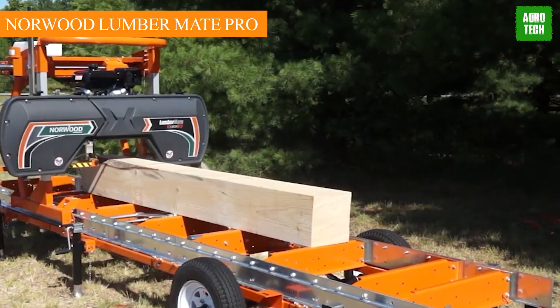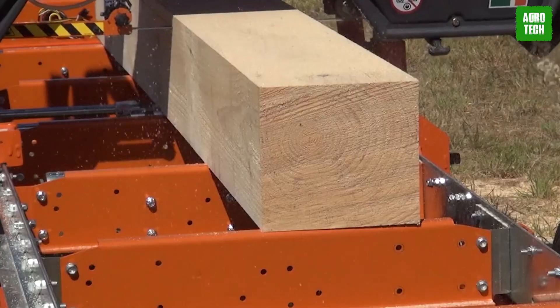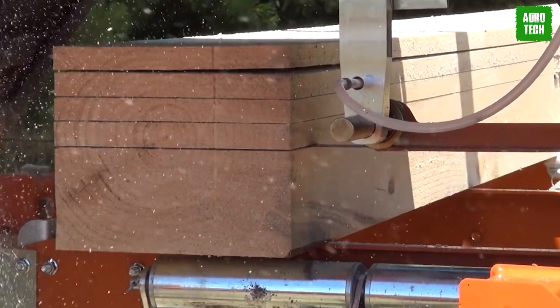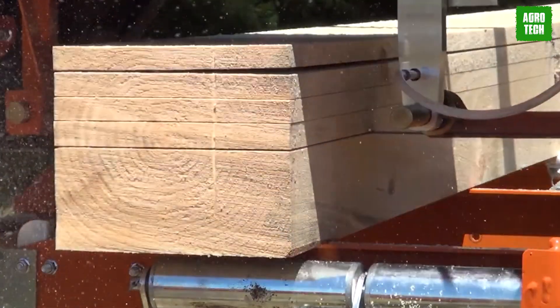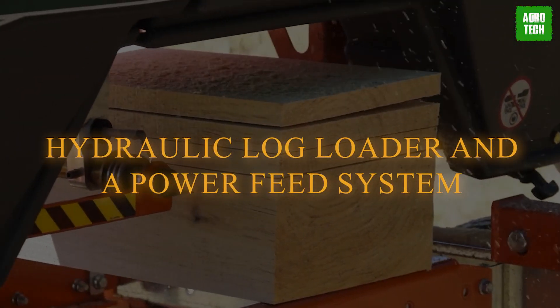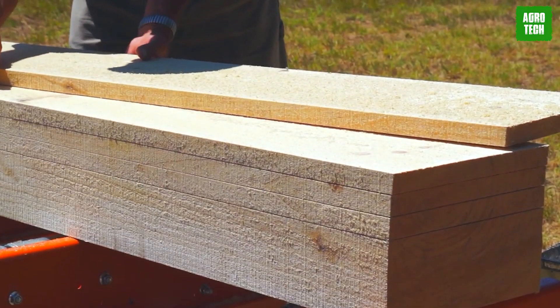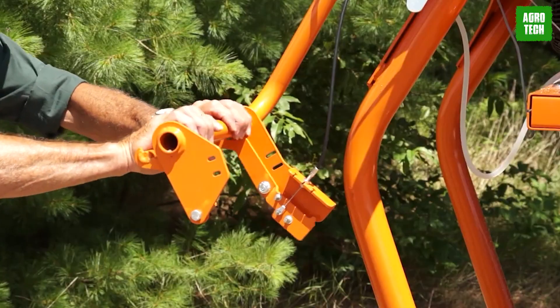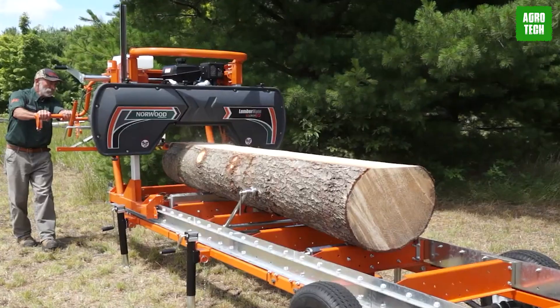The Norwood Lumbermate Pro. The Norwood Lumbermate Pro is a great portable sawmill for small-scale sawmillers. It is similar to the Lucas Mill but with more features, including a hydraulic log loader and a power feed system, making wood cutting easy. It's like having a personal mobile lumber factory, perfect for both experienced sawmillers and beginners looking to excel in woodworking.